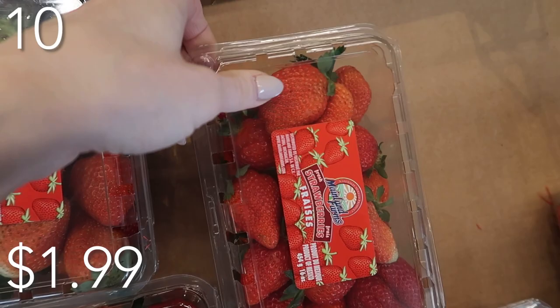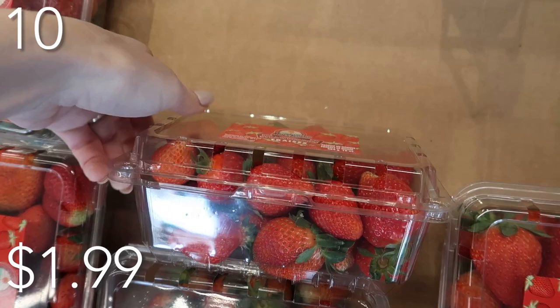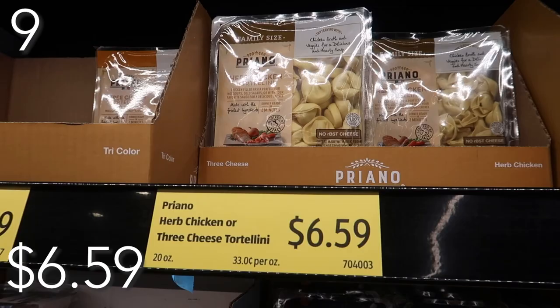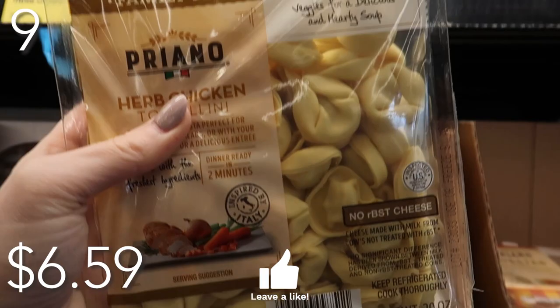Moving into our food items, in our number 10 spot, we have strawberries priced at just $1.99. Strawberries are great for smoothies, a snack, put it in your yogurt, pair it with anything. Curb hunger and fill your body with something beautiful and nutritious. In our number nine spot, we have this herb chicken tortellini — it contains 12 grams of protein. Easy dinner right there for you. Pair it with a vegetable and a fruit and you are good to go, priced at just $6.59.